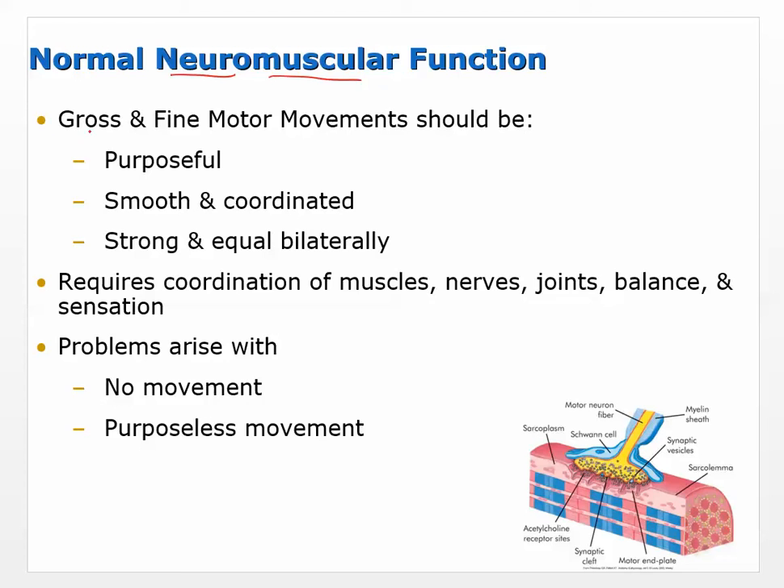Gross movements — meaning large movements — and fine motor movements should be purposeful, smooth, and coordinated. Purposeful means you're doing what you plan on doing: if you're going to pick up a coffee cup, you're able to wrap your fingers around the handle. Smooth and coordinated means we don't want to dump coffee everywhere. With pathologies, you're still able to move but you don't have the fine control needed to make coordinated movements with dexterity. Movement should also be strong and equal bilaterally — one side should be able to move about the same as the other.